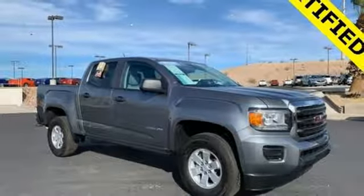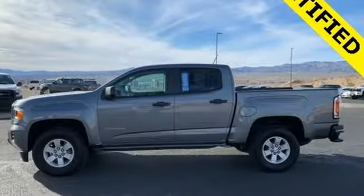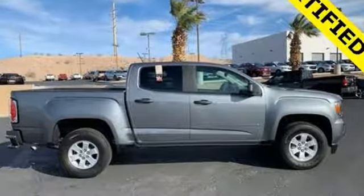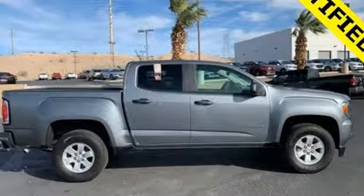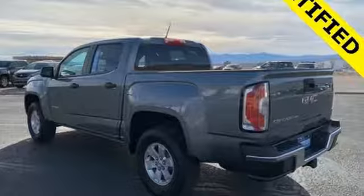The Car Connection calls it a solid alternative for anyone who might be interested in a mid-size SUV or crossover utility vehicle, but also has a need for an open pickup bed and might not have the garage space to house a modern big truck that's grown substantially over the past decade.